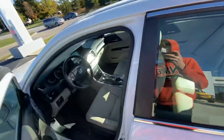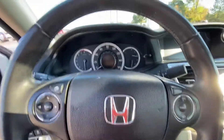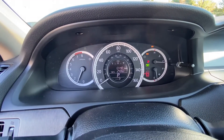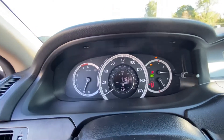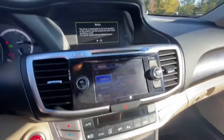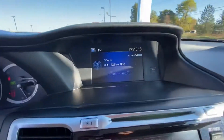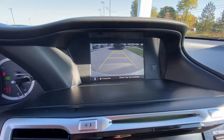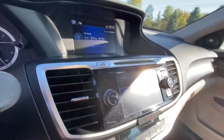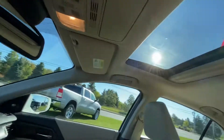Now taking you to the front. Let's go ahead and start her up. It's got dual screens — putting it in reverse to show you the backup camera. This car also has heads-up display and a sunroof.